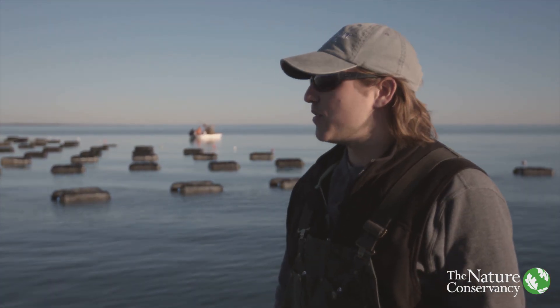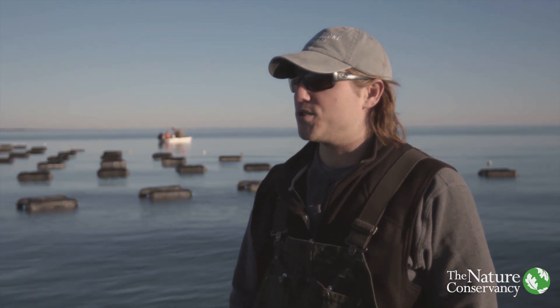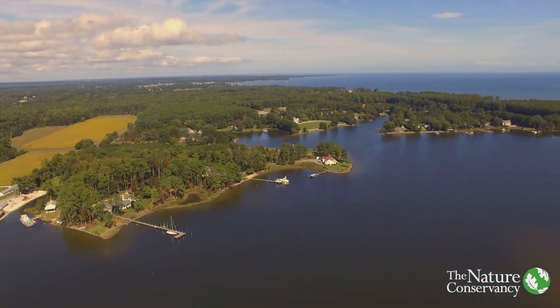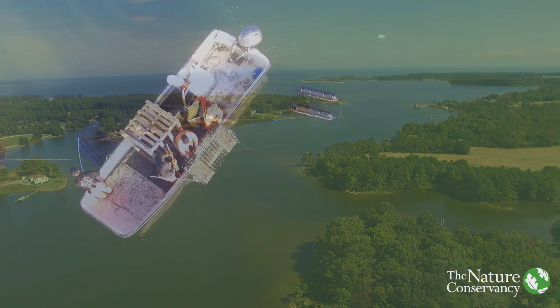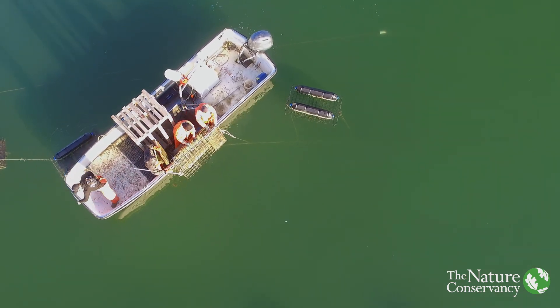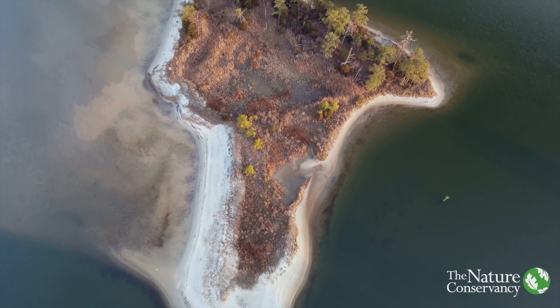What I found with the floating cages is it allows you to grow oysters at the surface of the water column. There's more food for the oysters at the top of the water column. We are very lucky that we found some local adjacent property owners that are very much in support of what we are doing and growing oysters, trying to promote and sustain the health of the Chesapeake Bay.